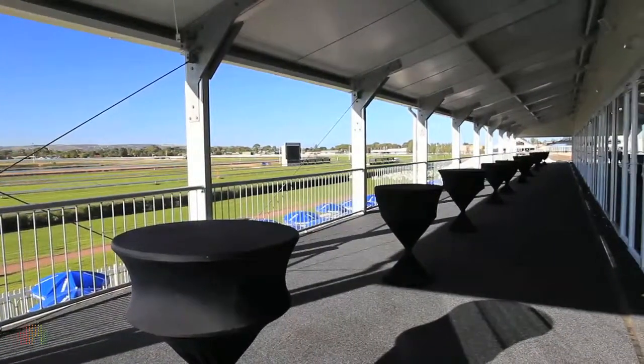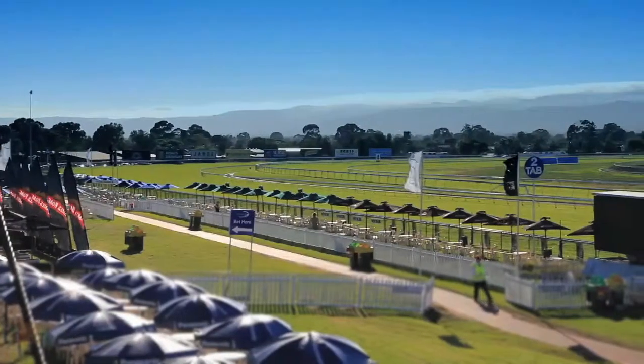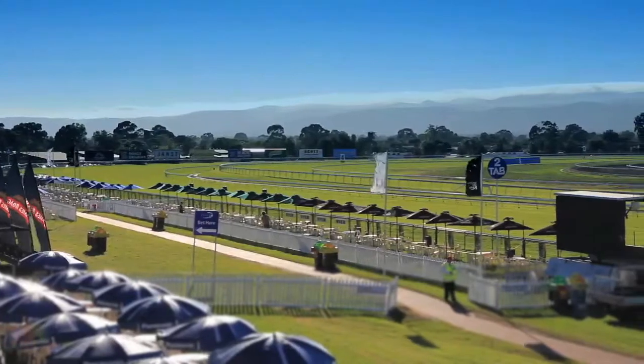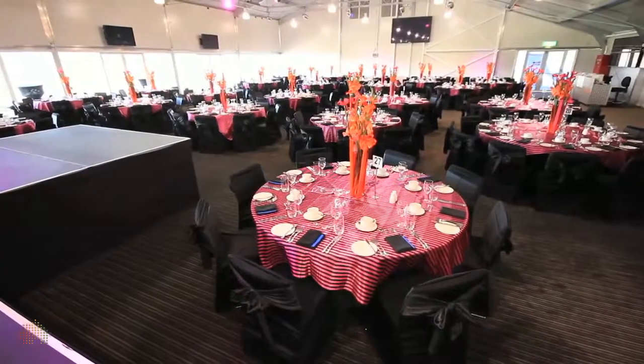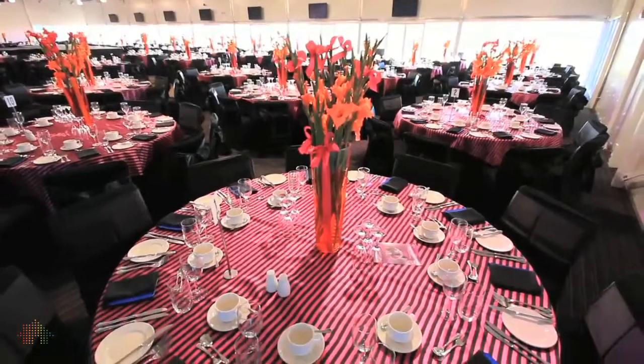Featuring a 225 square metre covered balcony with sweeping views over the racecourse and Adelaide Hills, Upper Endeavour can seat 710 guests banquet style and up to 1150 in a cocktail setting.